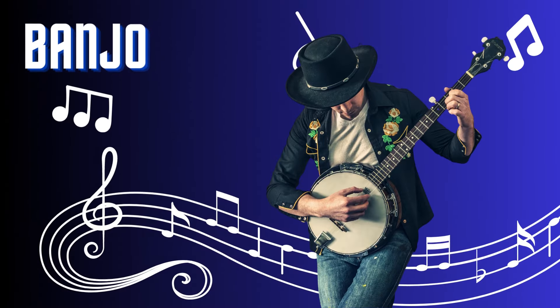Banjo. The banjo is a lively and twangy string instrument. With its round body, long neck, and resonating drum head, it produces a bright and distinctive sound. Played by plucking or strumming the strings with fingers or picks, the banjo is commonly heard in folk, bluegrass, and country music. Its energetic and rhythmic qualities add a cheerful and spirited atmosphere to any musical arrangement.